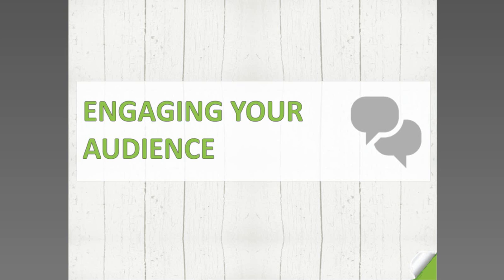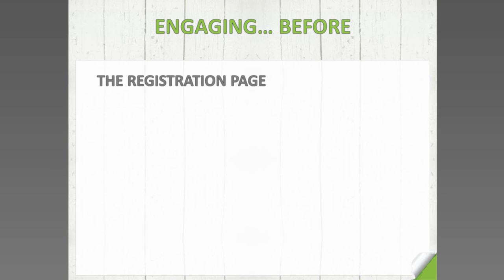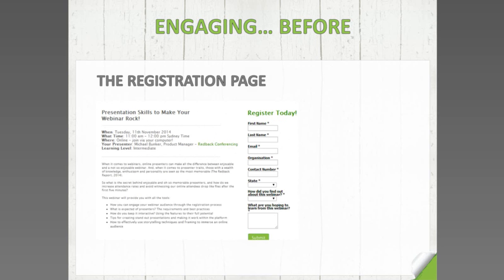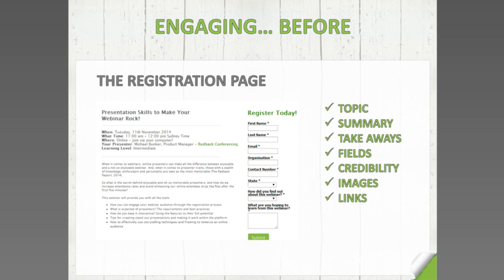Let's talk about engaging your audience. It's important for presenters to think not only about when they're online presenting, but about how they can engage people from the moment they register for a webinar. The registration process is key and pivotal for both the presenter and the organiser — they need to be working hand-in-hand to clearly articulate the right message and get the right engagement. I'm just pulling up an example of what we use as our registration page.